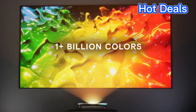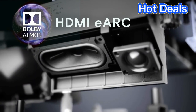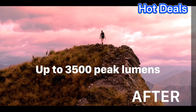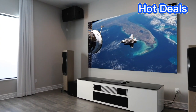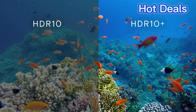It also has an impressive brightness of 4000 lumens, allowing it to be used in a variety of lighting conditions. The AWOL Vision 4000 Trichroma UST Projector also features an ultra short throw design, allowing it to project an image up to 100 inches diagonally from just 1.2 meters away.